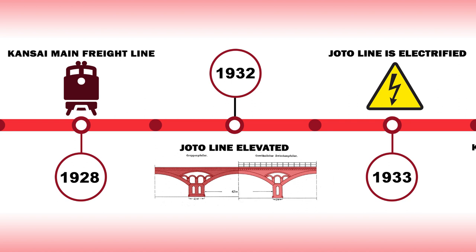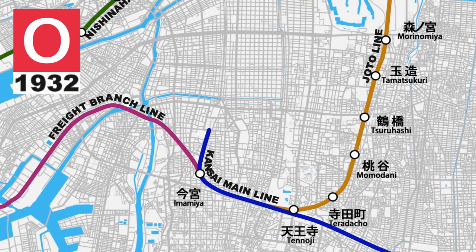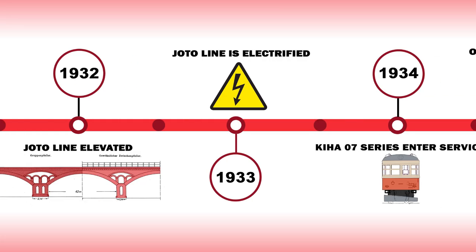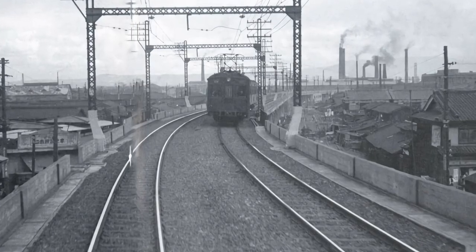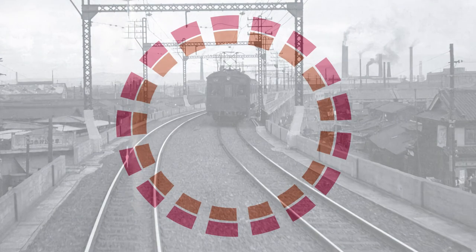1932 would take the Joto line to new heights when elevation works were completed on the eastern line. Morinomiya, Teradacho and Tsuruhashi stations would all open for the first time on the elevated section. All the new stations would feature ground level ticket concourses featuring setbacks and ornaments in the Art Deco style, with staircases that led up to the perfectly straight platforms above. The completion of the elevation works would pave the way for the electrification of the Joto line in 1933, ushering in a new era of cleanliness and safety. Tenochi all the way up to Osaka station would be electrified, allowing electric trains to be introduced, and for the first time a city rail loop was considered by Osaka City Planning Committee.